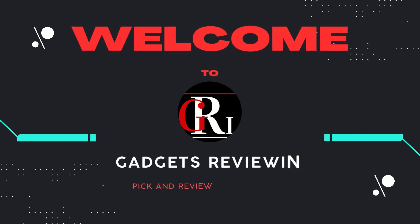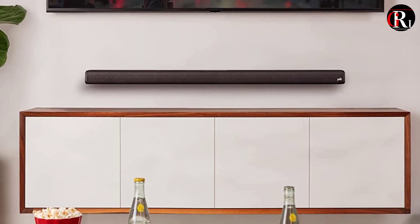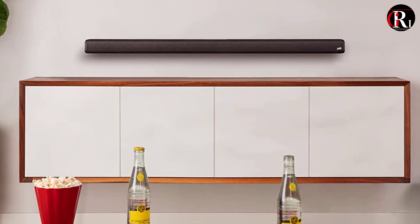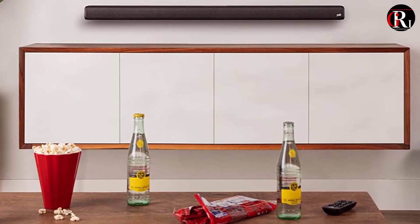Hey guys, welcome to our channel Gadgets ReviewIn. In today's video we're going to explore the top 3 Dolby Atmos soundbars of 2023. These cutting-edge audio devices are designed to take your movie nights, gaming sessions, and music listening adventures to a whole new level.